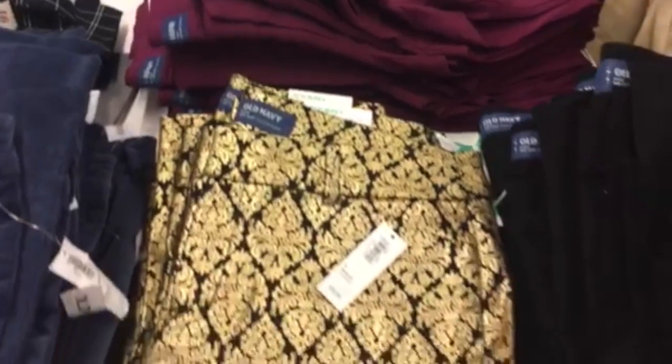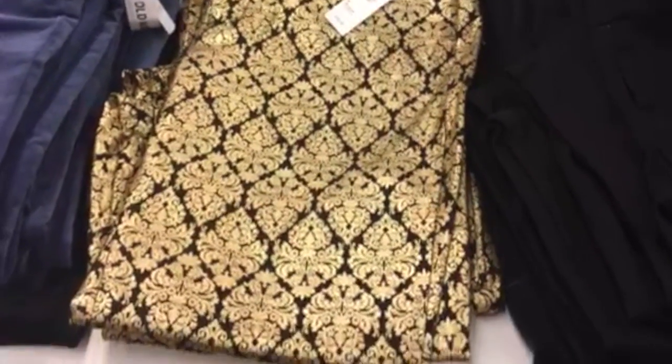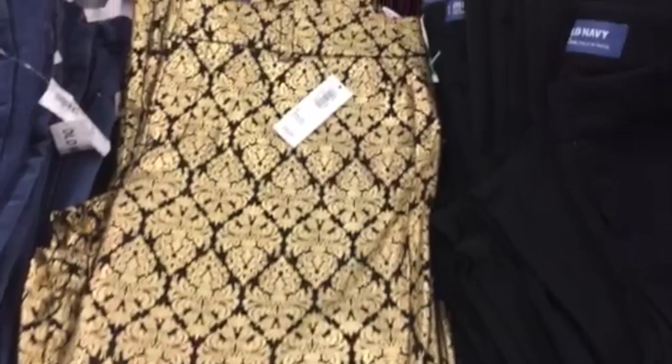I've never seen any jeans like this before, I'm very intrigued so I have to try them on. They don't have my size, but that's okay — I think I got enough stuff.